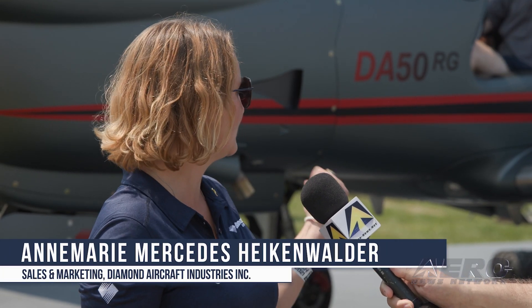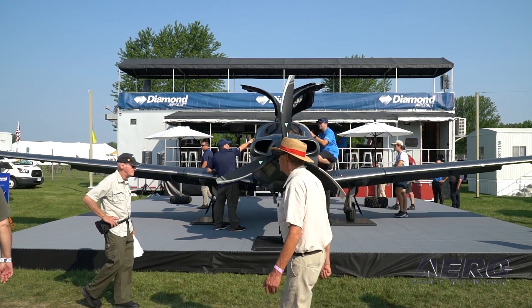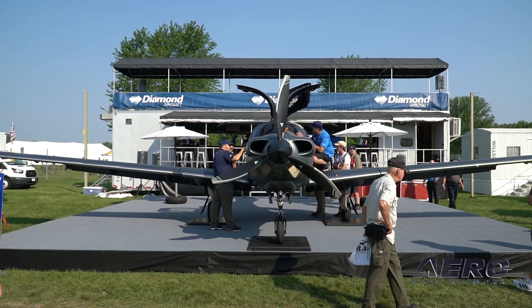We expect this aircraft to be a huge hit on this market. This one in particular has had a long voyage behind it already — it came over the Atlantic to make it here for Oshkosh. We're excited to have it here. You can see that people are loving the aircraft; there's a lineup to get in all day long.